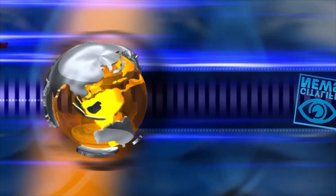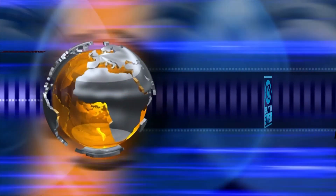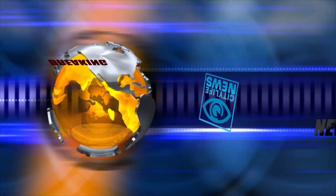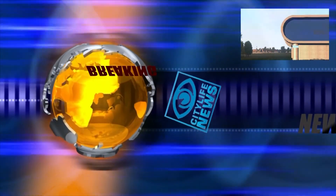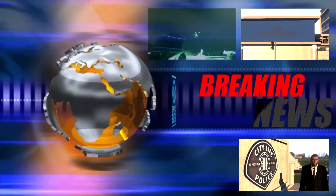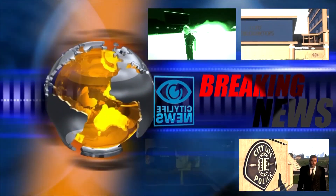The latest breaking events live from the scene of action, bringing you the most up-to-date news in city life right to your screen. Interviews with various crime syndicates, police personnel, and victims of crime. It's time for another breaking news story right here on City Life.